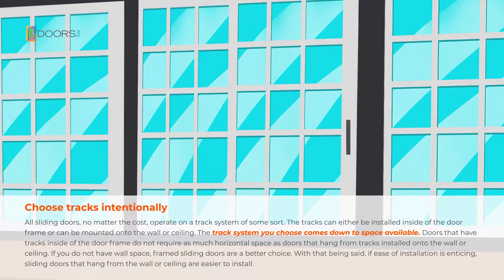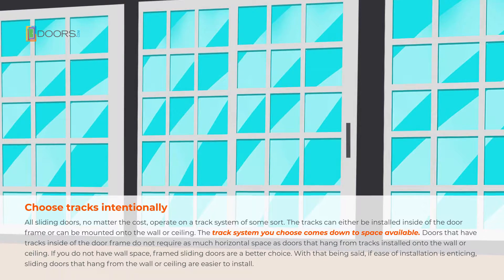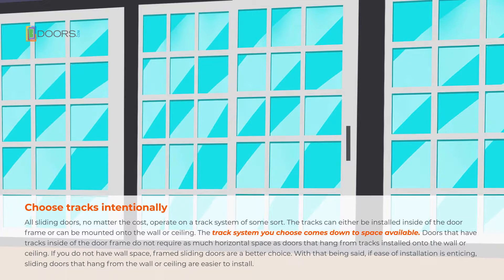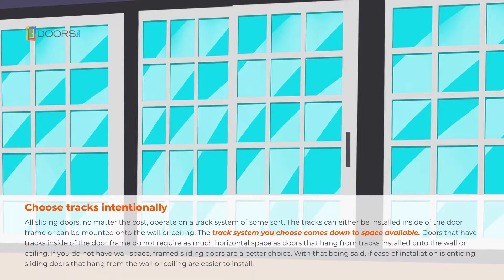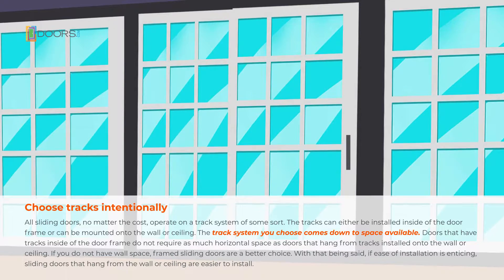If you do not have wall space, framed sliding doors are a better choice. With that being said, if ease of installation is enticing, sliding doors that hang from the wall or ceiling are easier to install.